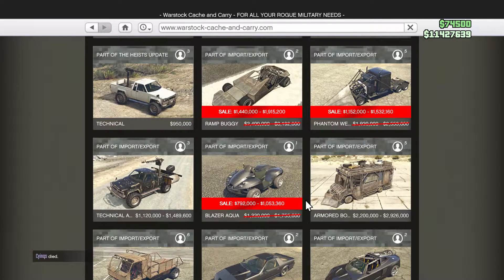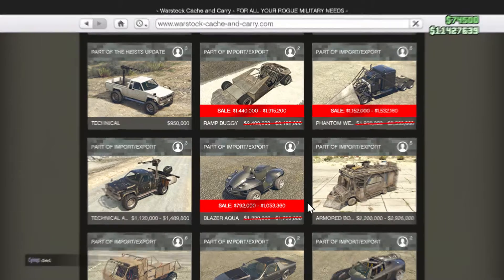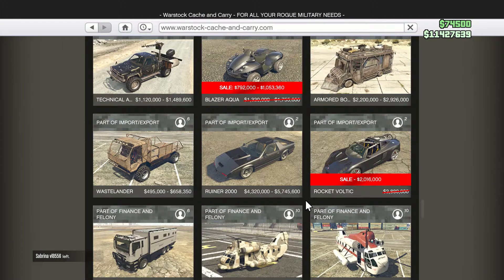On Warstock, the great discounts continue. The Ramp Buggy, Phantom Wedge — which is extremely useful for Kylie Prico and one of the auto shop setups, so I encourage you to buy it — and lastly the Blazer Aqua and the Rocket Voltic are on sale.